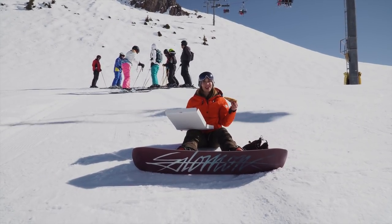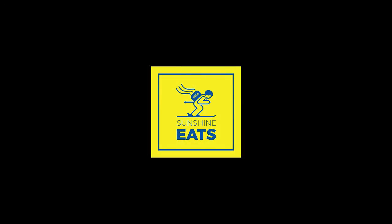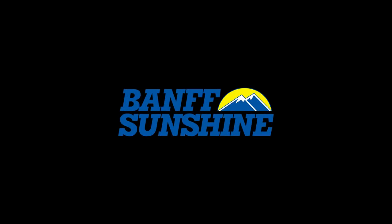Happy April Fools from Banff Sunshine Village! I'm so pumped. Thank you.